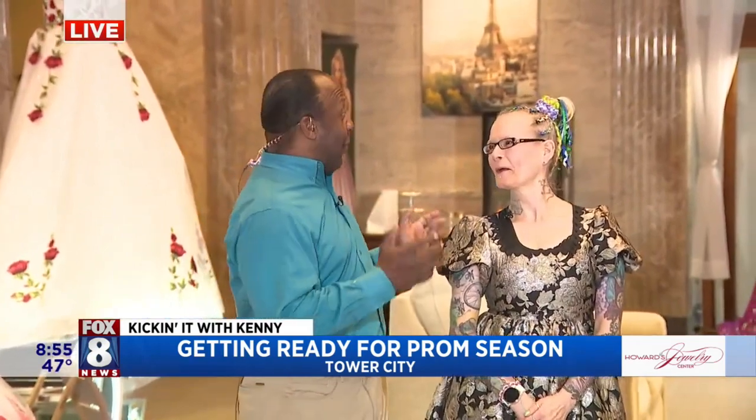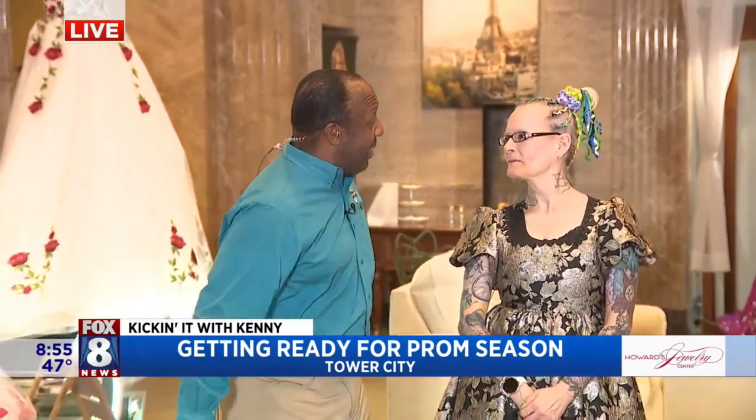I'm hanging out with Darla Fox, almost two years in the space. Congratulations! Thank you. Let's get to it — some beautiful options for prom dresses.